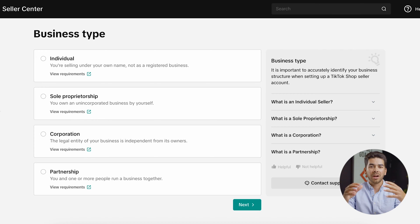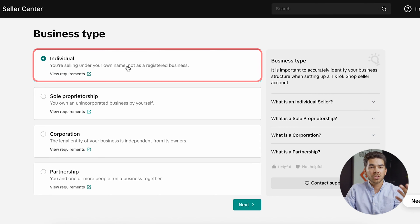Now we are in the seller center of TikTok Shop and it will prompt you to give your business type. The options are individual, sole proprietorship, corporation, or partnership. If you have an incorporated or unincorporated business, you can choose from one of the bottom three. But if it's just yourself, go ahead and click individual. Let's do individual for the purpose of this video for beginners just starting out. Once you're finished, go ahead and click next.